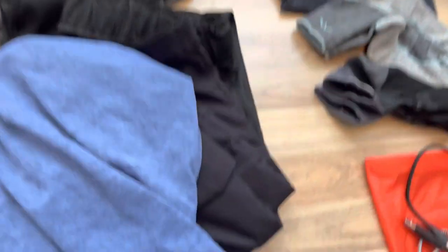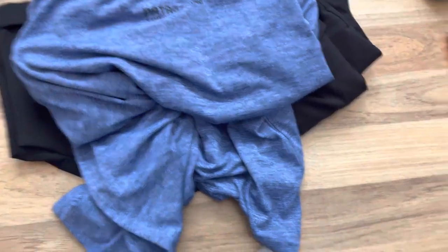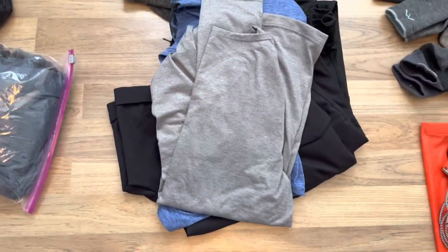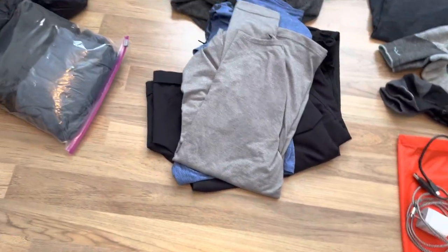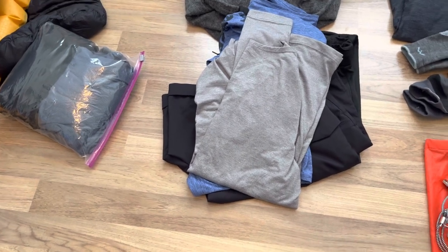This is a Patagonia shirt I picked up at REI last week from the used gear section — I think I paid like $12 for it. And then this is just another long-sleeve base-layer shirt, real thin and breathable, from 32 Degrees. I love 32degrees.com — they have a lot of reasonable stuff for base layers.